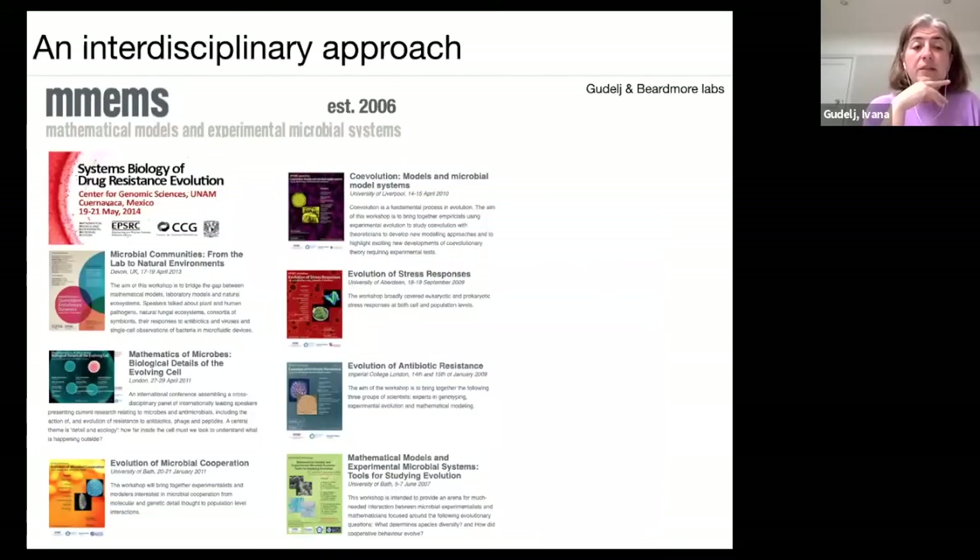Shortly afterward there was an opportunity to obtain funding, and in 2006 the EPSRC funded an interdisciplinary network. Having come from a modeling background, I thought it was really important to set up a network bringing together mathematicians who do theorem-proof mathematics, mathematical modelers, experimental evolutionary ecologists, and molecular biologists all under one roof to share ideas. We've had many different conferences across different universities, with lots of different topics including evolution of microbial cooperation.